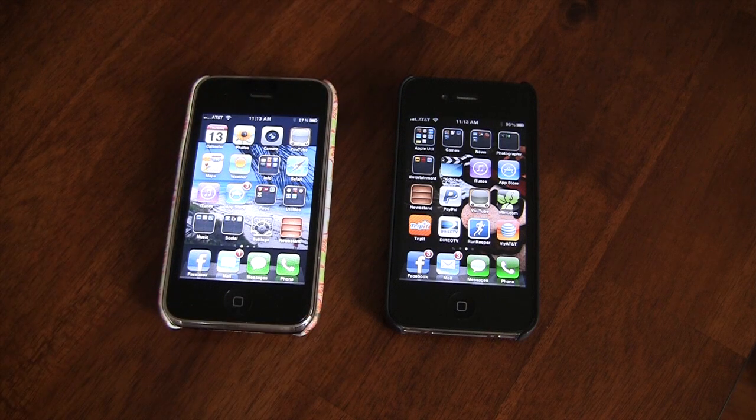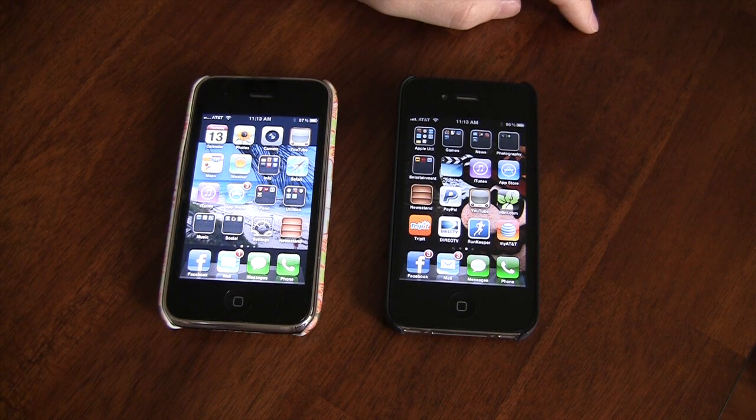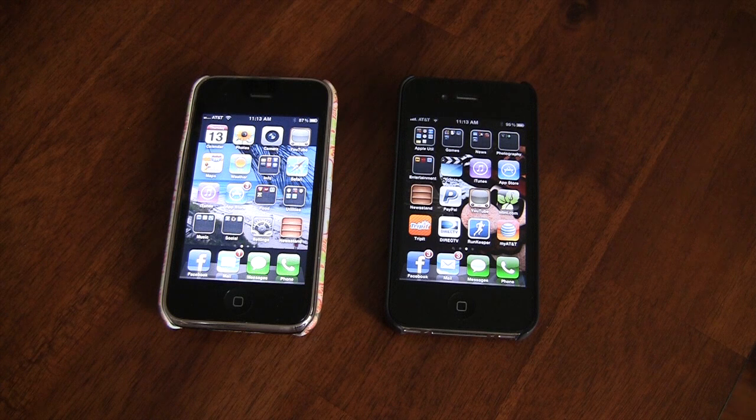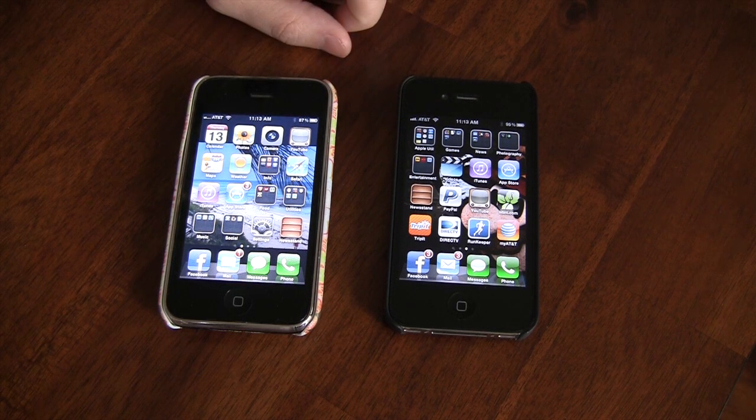Now granted, the iPhone 4S will be out tomorrow, and hopefully FedEx will get here before the 3pm window I was given on my shipment notice. I'm going to do a couple of other videos — I'm going to compare the iPhone 4, which will become my wife's phone, and the new iPhone 4S, and see what the speed differences are there when it comes to iOS. Then we'll do some comparison shots between the new 8 megapixel camera and the 5 megapixel camera on the iPhone 4.